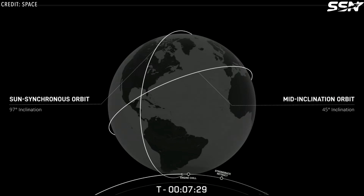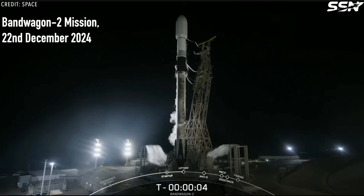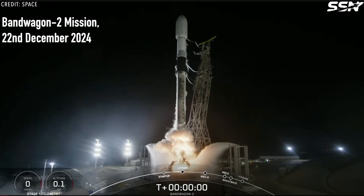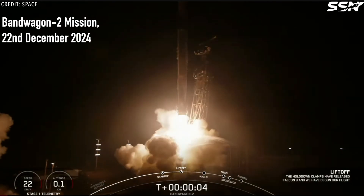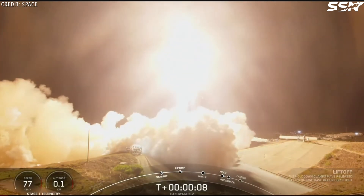This orbit type offers better coverage of mid-latitude regions, like Asia, Europe, or the Middle East, compared to sun-synchronous orbits. Mid-inclination orbits can also be less expensive, because they require less fuel to achieve compared to high-inclination sun-synchronous orbits.